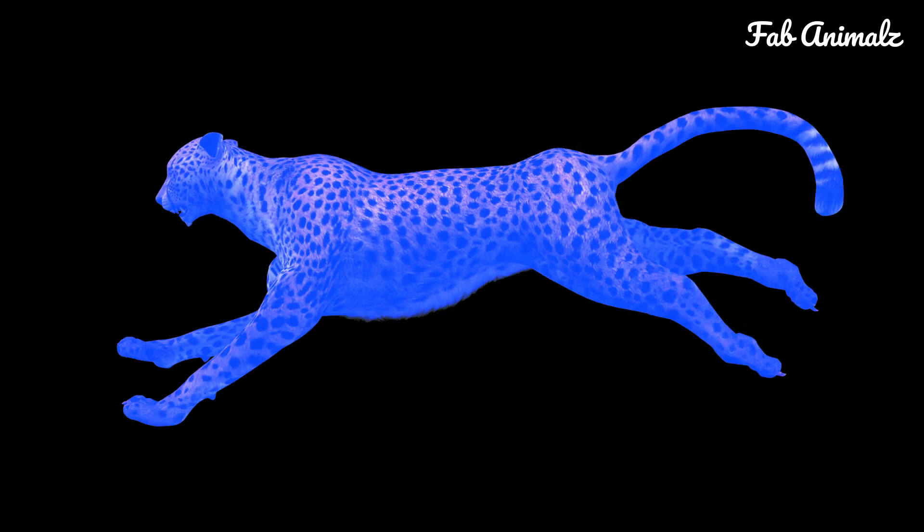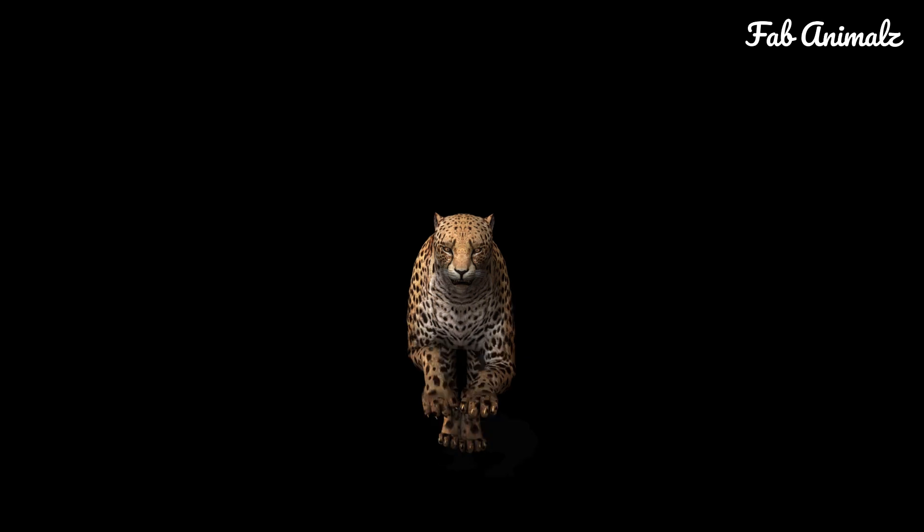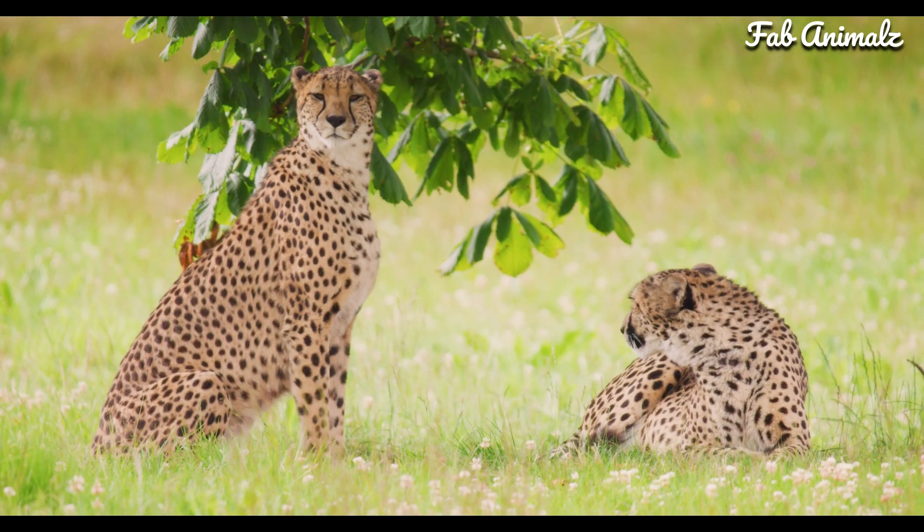Observing the cheetah's gait in slow motion makes the dynamics of the flexible spine easily detectable. You'll notice that only one foot at a time makes contact with the ground. The cheetah's gaze is unfaltering — it is locked and loaded on its prey. See the claws: unlike other big cats, they only partially retract.